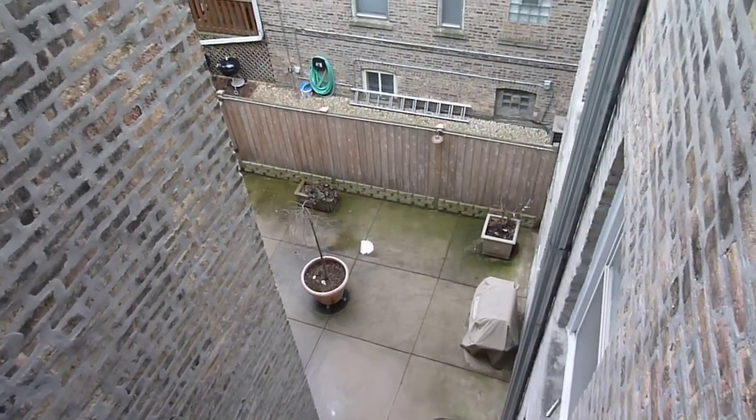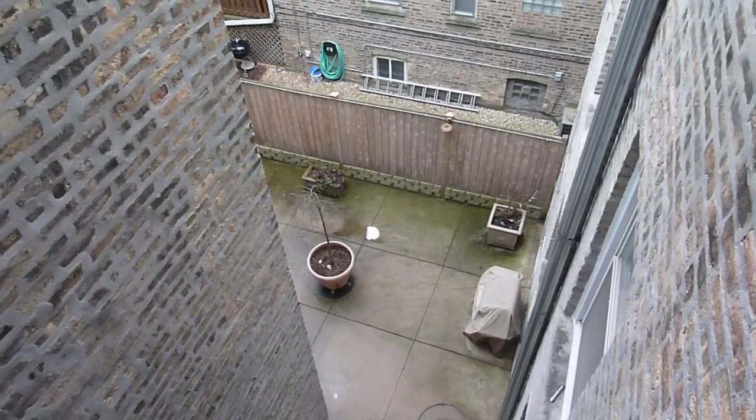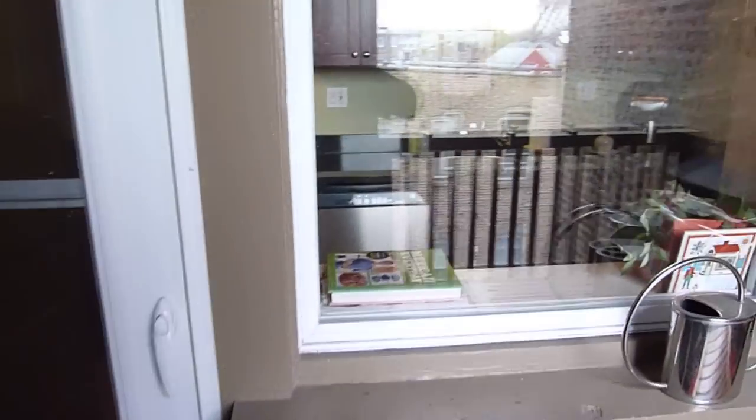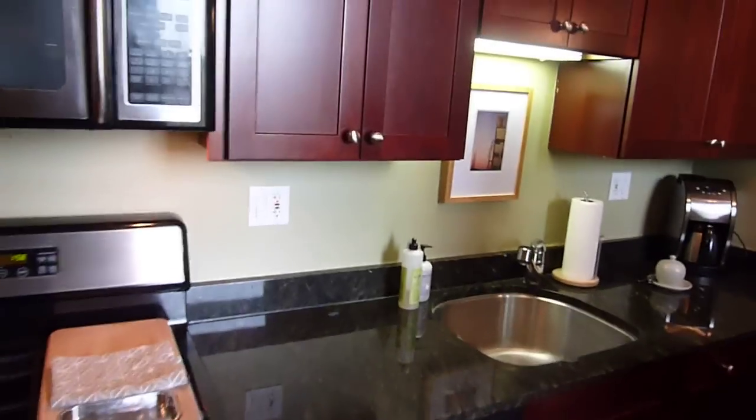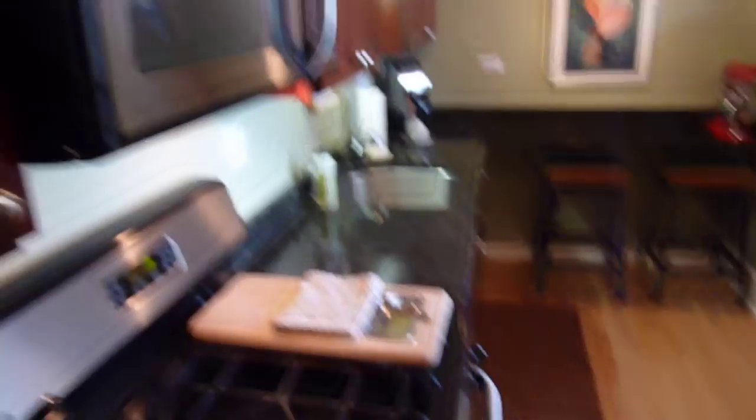The courtyard extends way out from this vantage point and they have tables, chairs, and beautiful landscaping. Your deck is off the kitchen, which we always like to see. Inside, you have stainless steel appliances, a dishwasher, disposal, and lots of counter space.